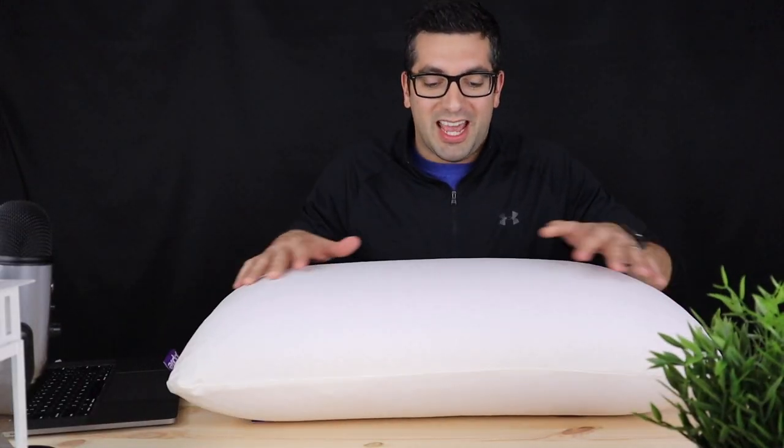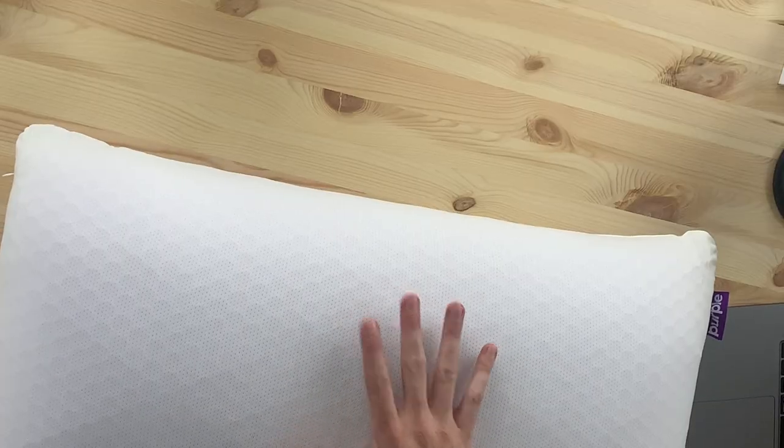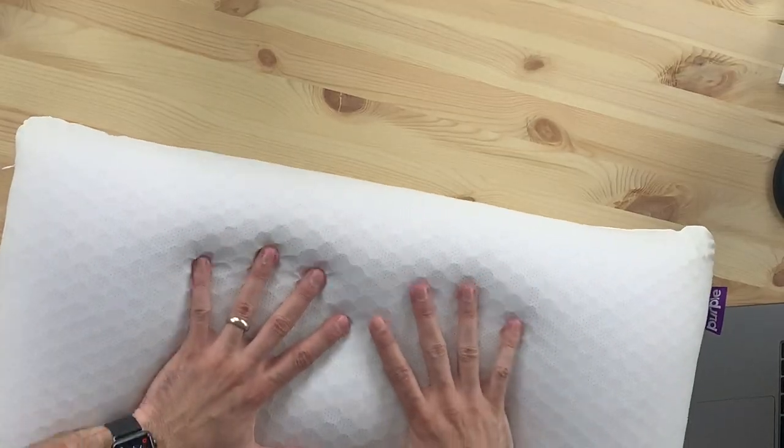When you go online and you watch those videos of other pillows, you'll notice that even in the MyPillow commercials the guy goes, 'Oh, look how nice it is,' and he's barely touching the pillow. See how firm it is? This is a firm, nice, supportive pillow.